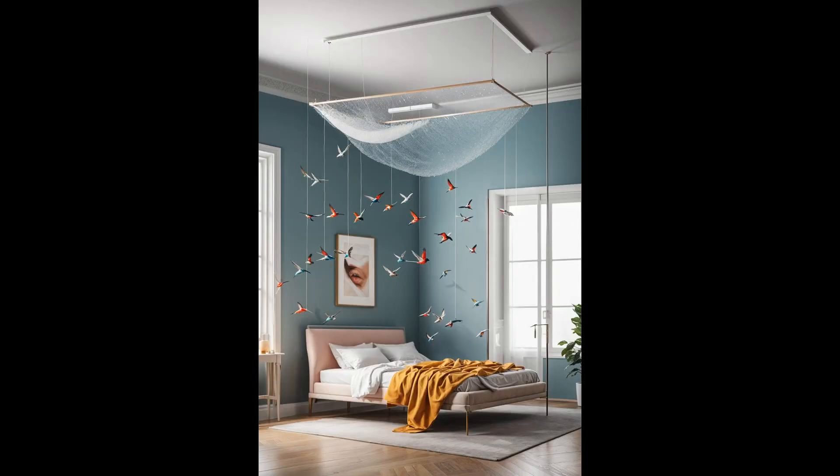Imagine waking up to the delicate dance of hummingbirds, each twirl and dip adding a sprinkle of magic to your morning. This hummingbird mobile transforms your bedroom into a serene retreat where dreams take flight on the wings of these tiny performers. Its gentle movement brings a soothing vibe, perfect for unwinding after a long day. Who said your ceiling should be a blank canvas? Let it tell a story with a hummingbird mobile, where elegance meets whimsy. Each crafted figure spins softly, casting playful shadows that dance across the walls — it's more than decor, it's an invitation to daydream.